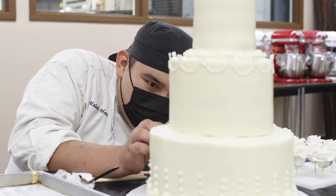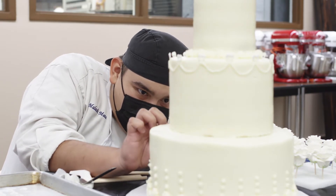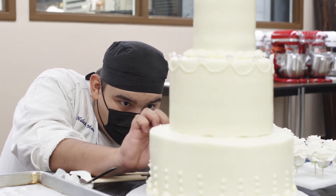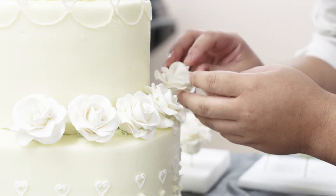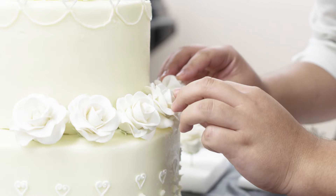At first I was nervous — I had no clue what I wanted to do. But now seeing it come to life today, I was trying to achieve a clean white look. I didn't want to put too much color, but I felt that the roses made it stand out more because once I applied them it gave it that effect.